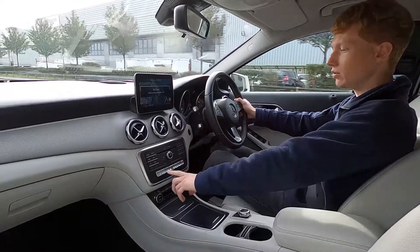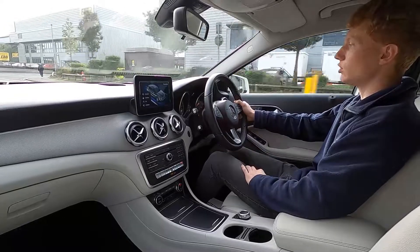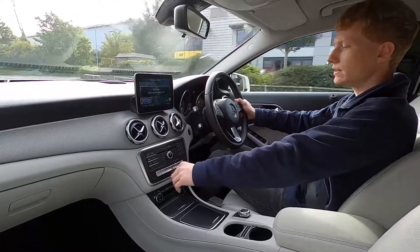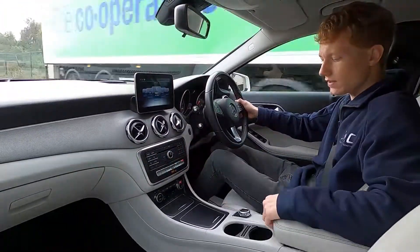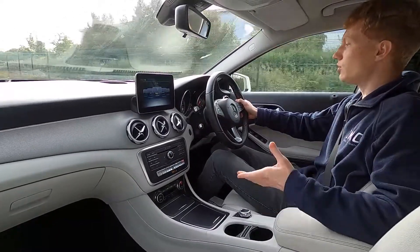There are also different driving modes — comfort, sport, individual and eco — so you've got a nice variety depending on where you're driving. On the infotainment system this car's got a sat-nav built in, you've also got a radio, CD player, Bluetooth and phone connectivity, and there's also two USB ports down here in the storage area. It really is such a lovely car to drive.